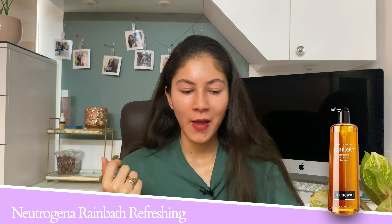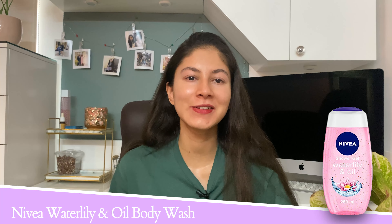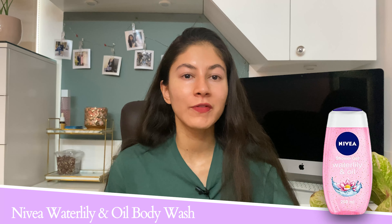Starting with the first category: exfoliation. Just like you shouldn't over-exfoliate your facial skin, you should not over-exfoliate your body skin either. I personally stick to exfoliating my body about two to three times max. It also depends on the kind of exfoliator I'm using and how my skin is feeling.